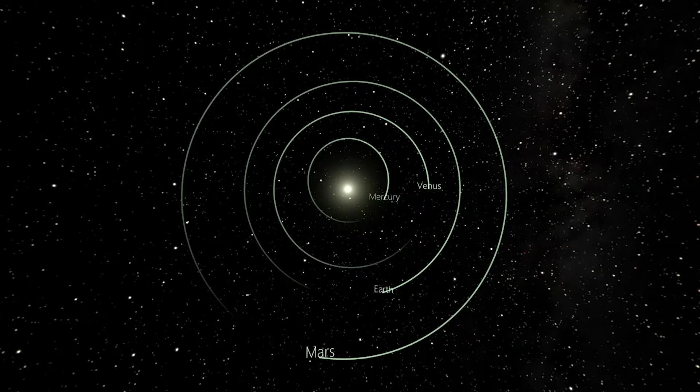These planets were all formed in a similar fashion and we're exploring Mars in an attempt to learn more about rocky planet formation and how these planets came to be. Since they were all formed in a similar manner, we could learn a lot about Earth as well just by studying the formation of these other planets.